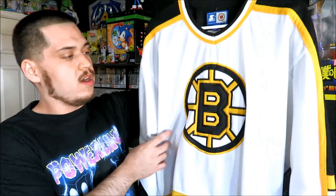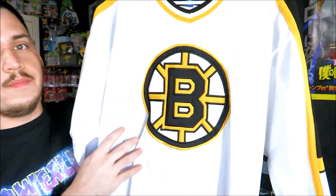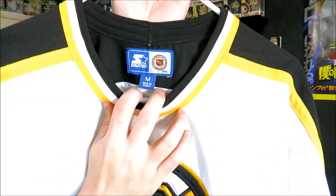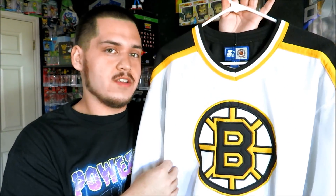Next up we have the Boston Bruins. I don't remember how much I paid for this one either, but I know it was no more than $10. You got the big Boston Bruins logo right here stitched on the front. This one is actually a size medium but it fits like a large, so this one does fit me. Nothing on the back of this one — by Starter.